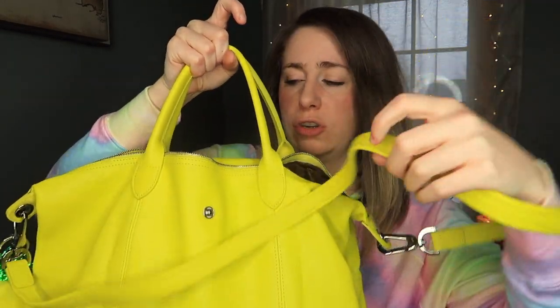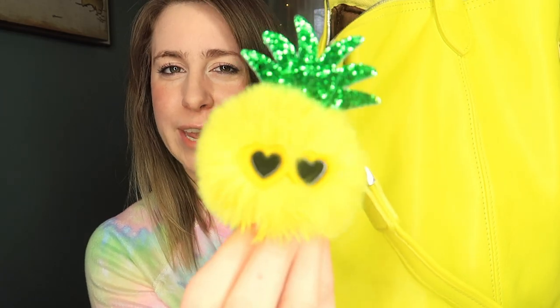This is a Longchamp Le Pliage Cuir in this shockingly awesome yellow color. It has handles and a detachable crossbody strap. This pineapple key charm was separate — it did not come with the bag. I purchased it off Amazon, so I'll link it down below. I purchased the bag itself on a site called The Real Real.